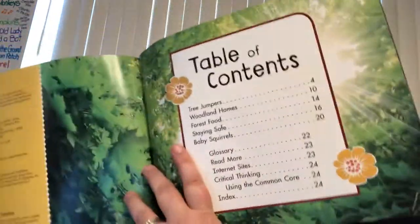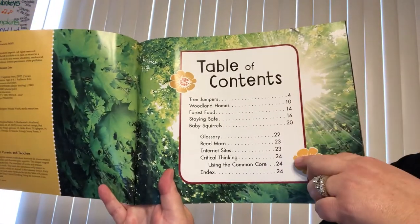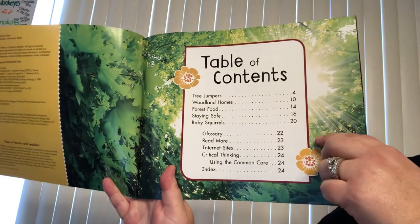In the very beginning, you can see there is a table of contents that tells us the types of things that we're going to learn and the pages that it's on.